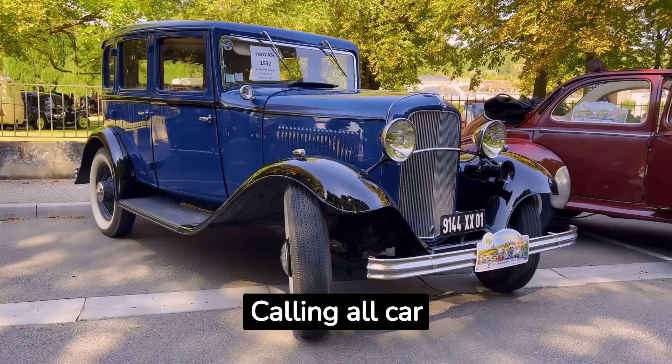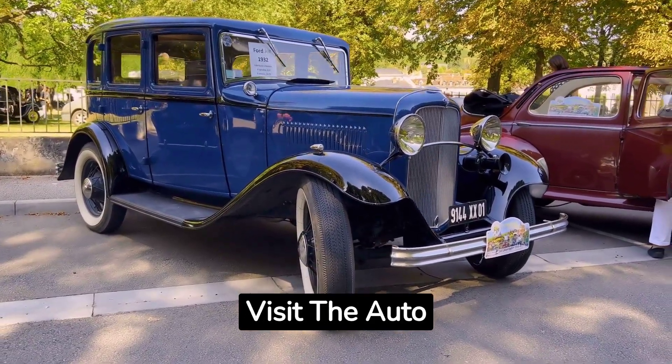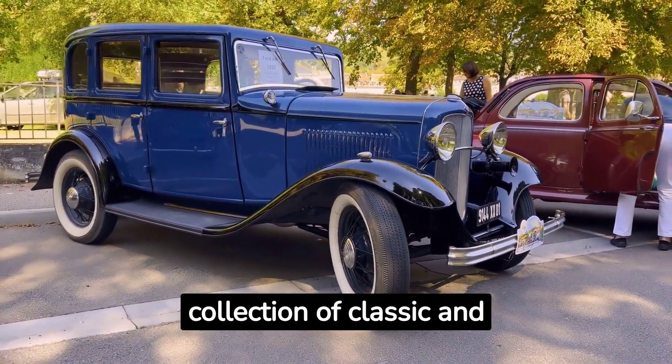Fact number twelve: Calling all car enthusiasts — visit the Auto Collections at the LINQ Hotel and Casino, where you can see a remarkable collection of classic and antique cars.